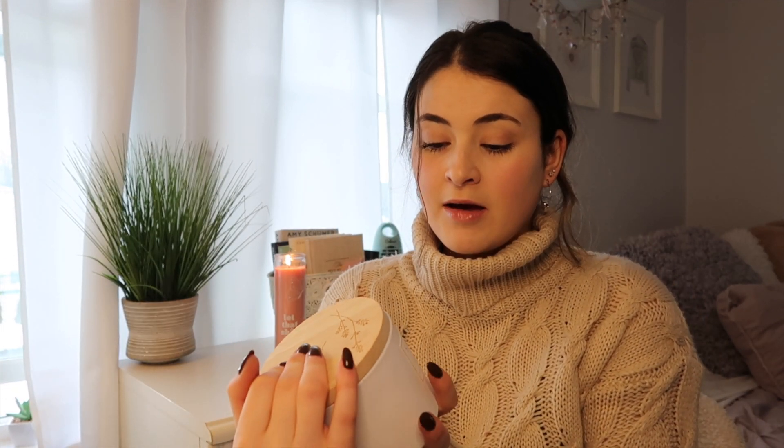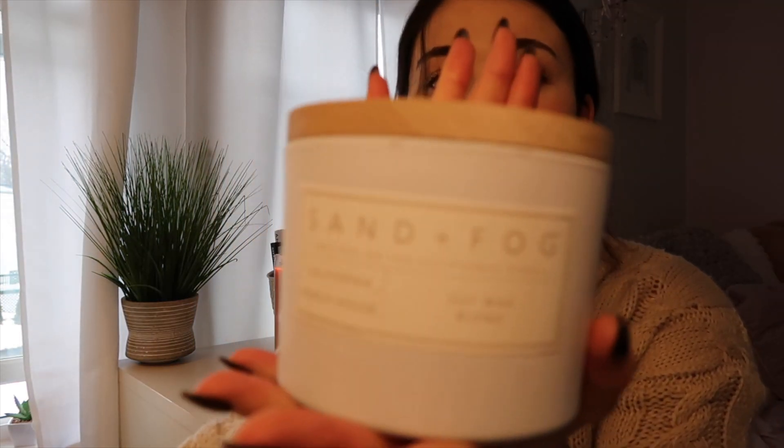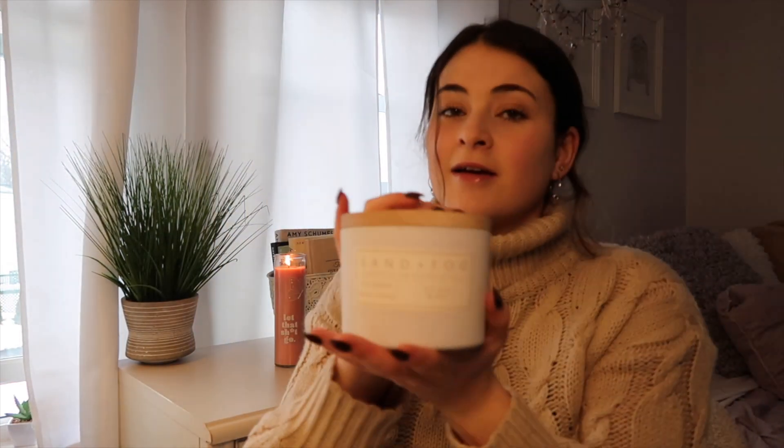Candles first! I didn't go too crazy. Every time I go to TJ Maxx I do get a candle — my mom was like, 'You do know you have a problem, right?' And I was like, I'm very much aware that I have a candle addiction and I'm probably going to do nothing about it. Sand and Fog is one of my favorite brands for candles.